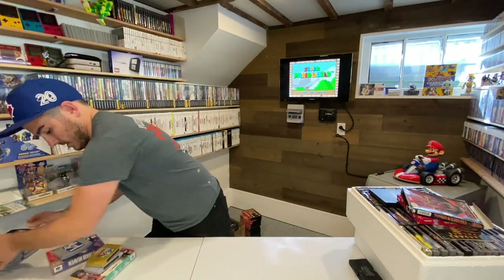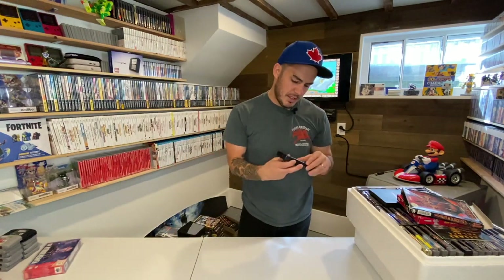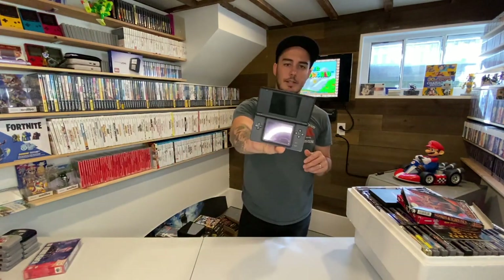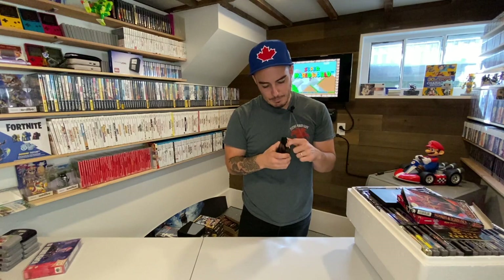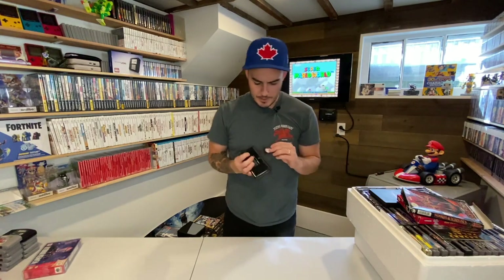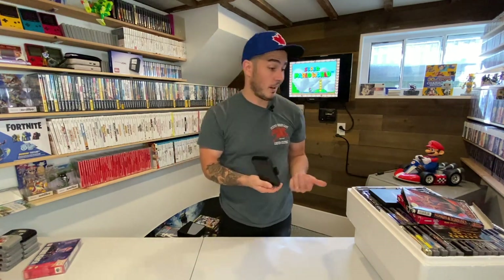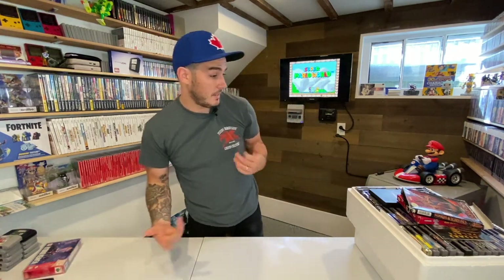He also threw in this random DS — it's really clean but missing the power switch because he took it out to fix another DS he had. I could resell it but I'm going to keep it for parts. He threw it in for free, so why not?